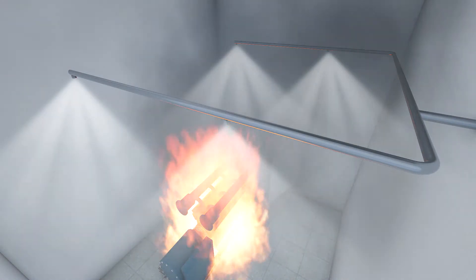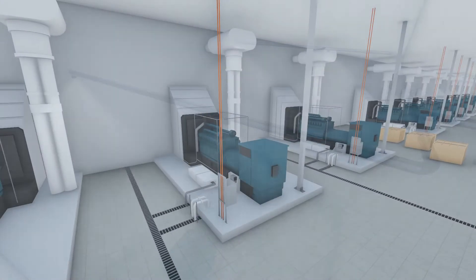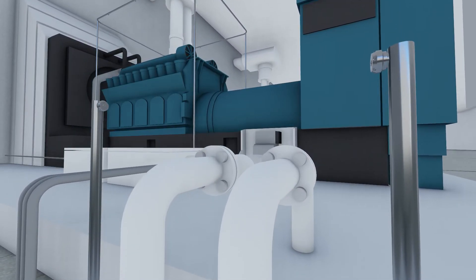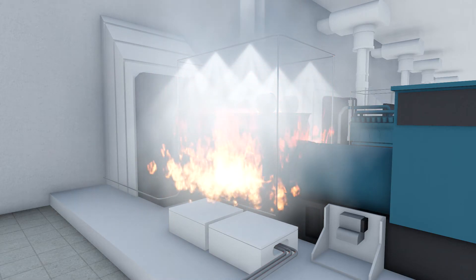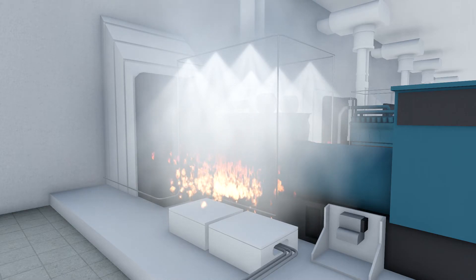When activated, the nitrogen pressurizes the water cylinders and water is discharged through the low-pressure water mist nozzles. For protection of machinery in large industrial halls, VID Firekill offers an FM approved low-pressure water mist system designed for local protection with nozzles positioned above or next to specific critical areas of the machinery.